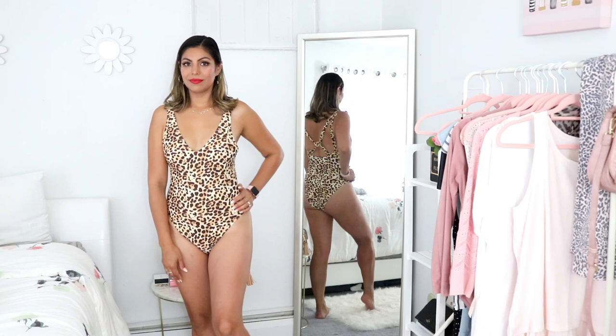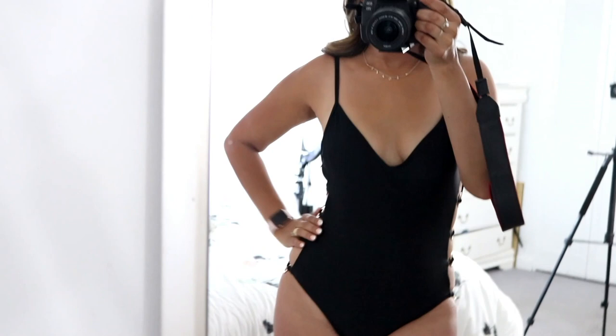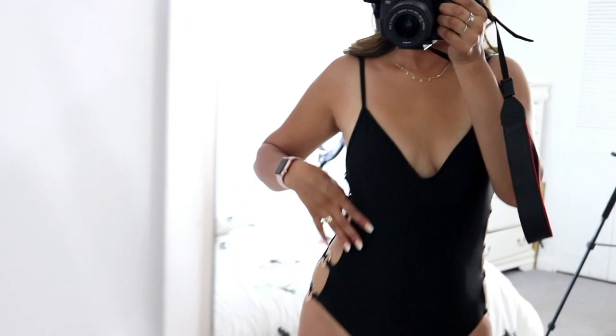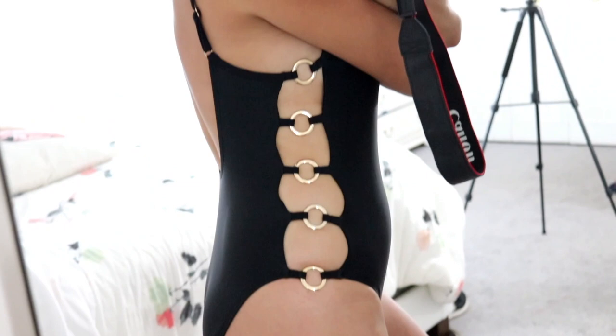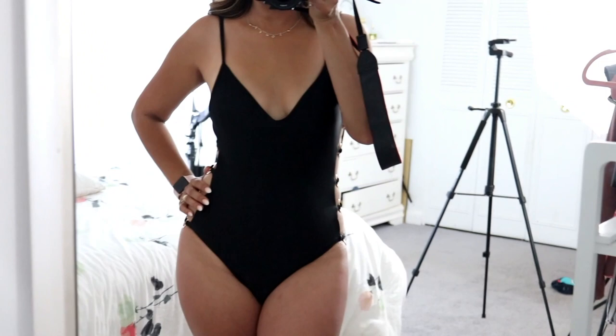Here I have another gorgeous one-piece bathing suit. This one has these thin straps and a very deep V. What I love about this bathing suit is the side — both sides have these little gold hoops all the way down to the waist, which makes it look super pretty and sexy at the same time. You can never go wrong with a black bathing suit, and this one is definitely coming with me on vacation as well.